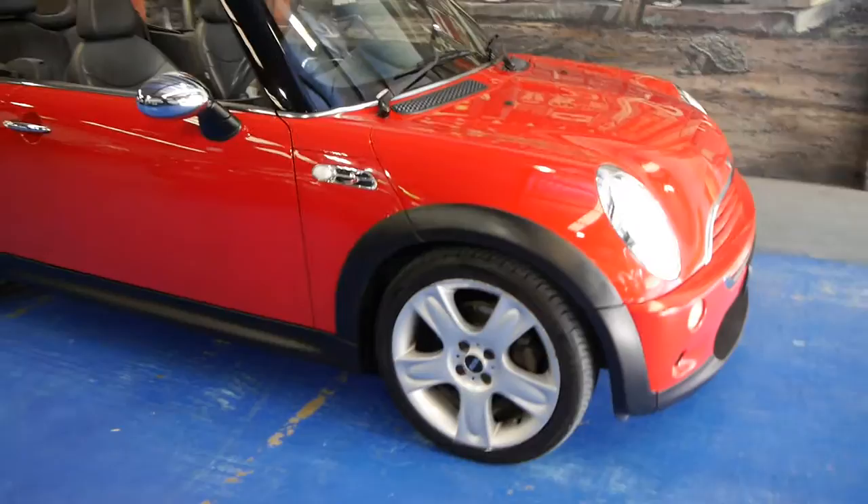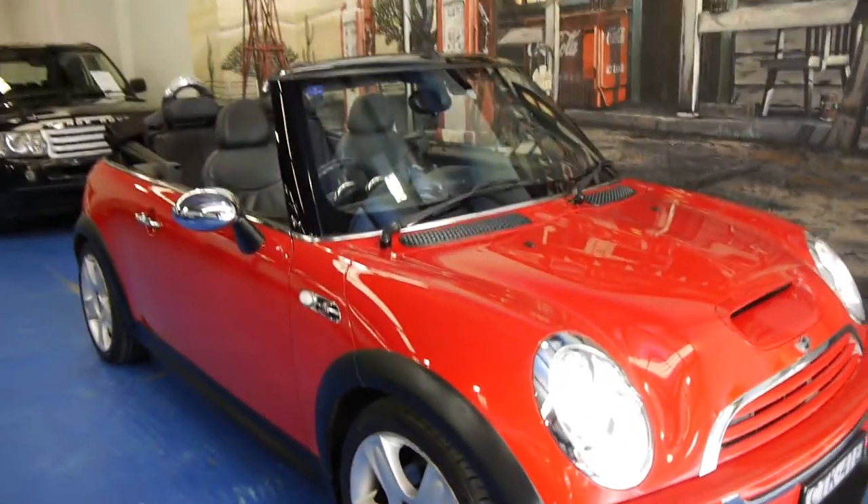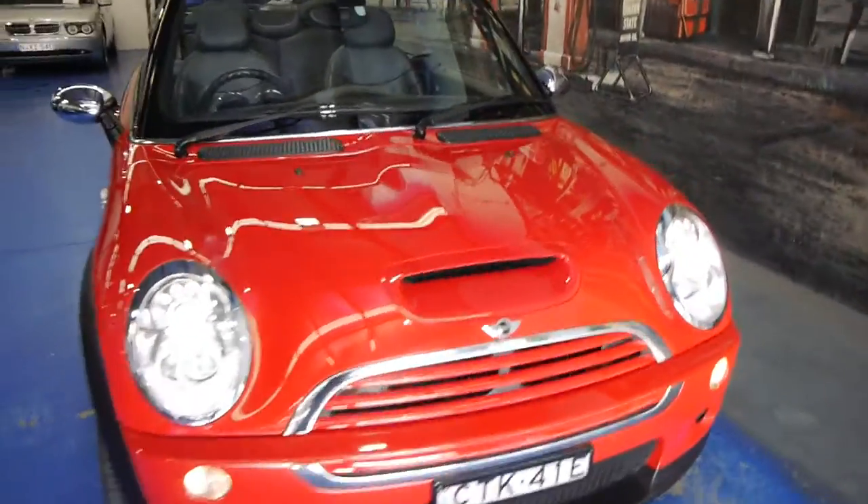So, 2006 Mini Cooper S Convertible, or Cabrio, or whatever you want to call it. But it looks unbelievable. I've got it running at the moment because we're going to rev it up in a minute. This is a gorgeous little car.